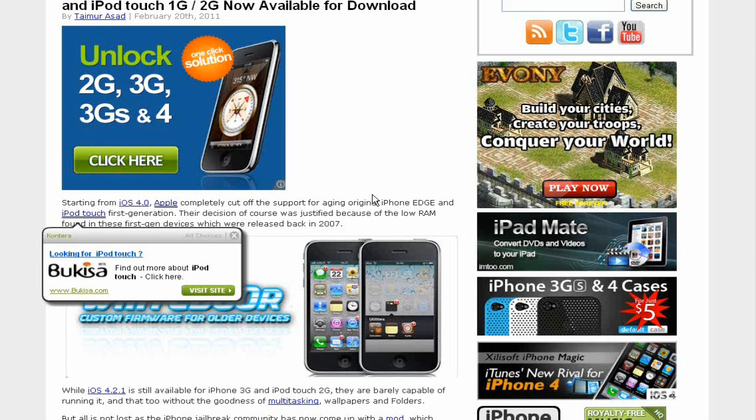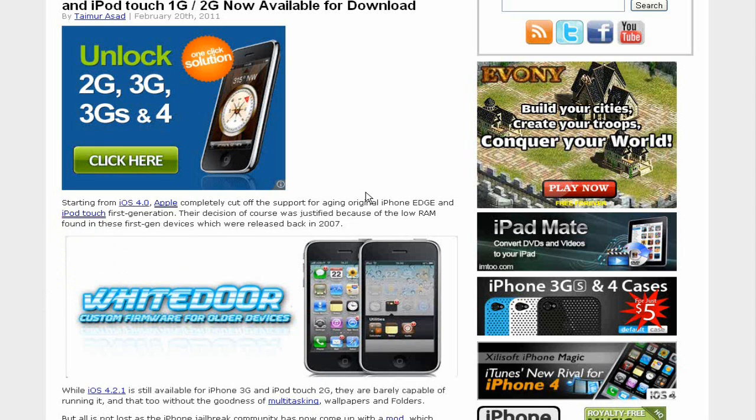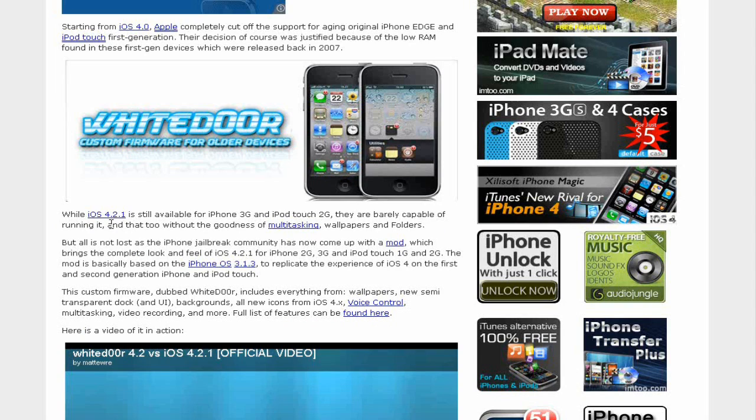It says: starting from iOS 4.2.1, Apple completely cut off support for aging original iPhone Edge and iPod Touch 1st generation. Their decision was justified because of the low RAM found in these 1st generation devices.